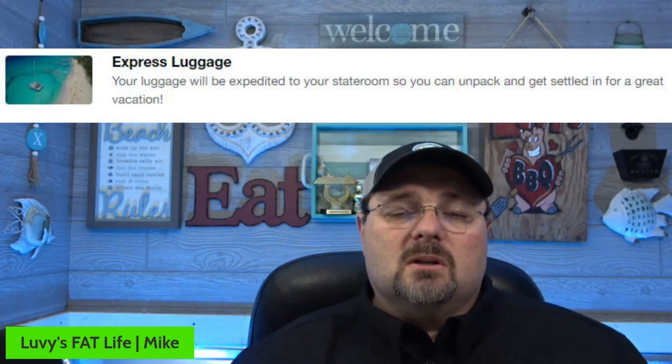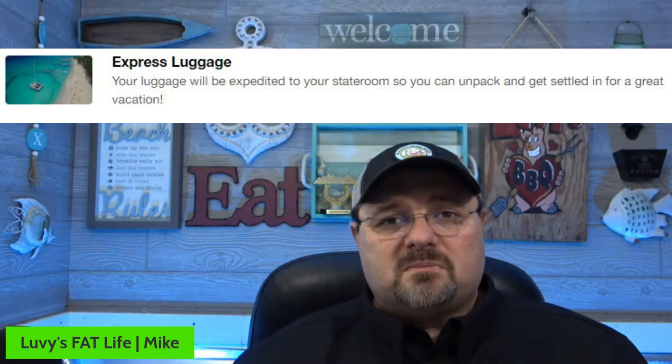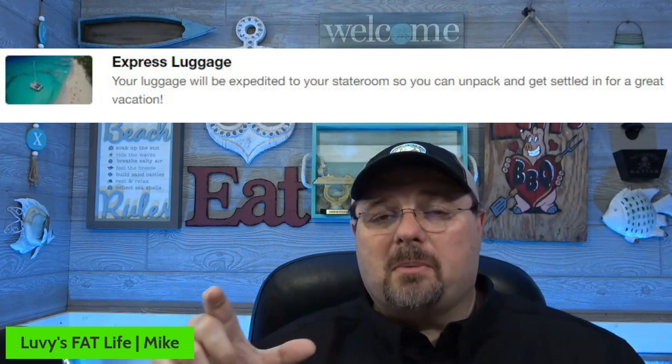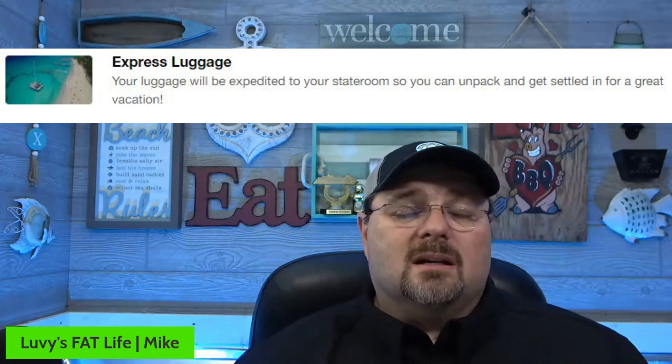Number three is express luggage. Your stuff is brought up to your room immediately. It's also when you debark — your luggage is taken off and in your area. But the main thing is getting on the ship and getting your luggage there. It is tagged on the little piece of paper inside your luggage tag saying priority — get this there quick. Again, Diamond and Platinum don't need this, but those that are Gold or below definitely want to think about it.